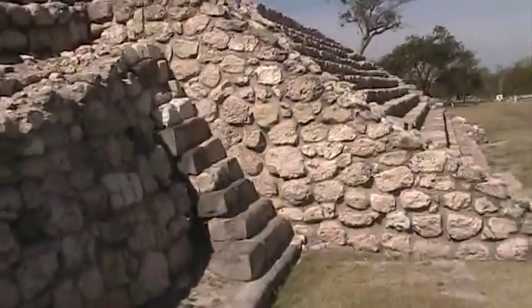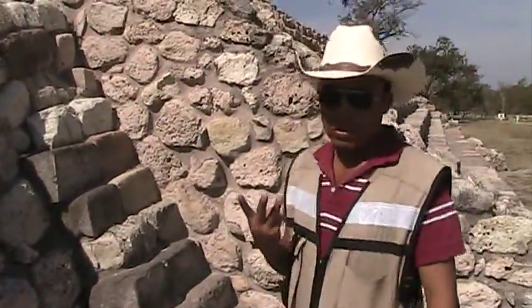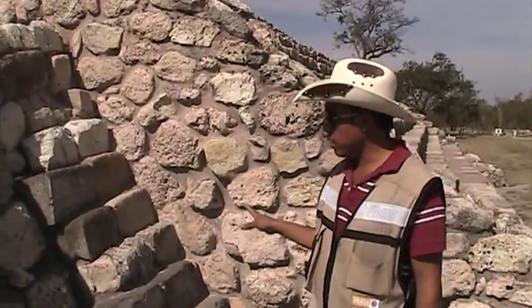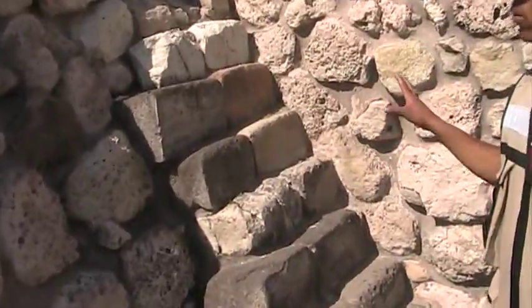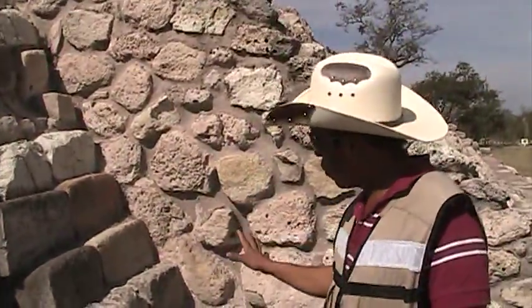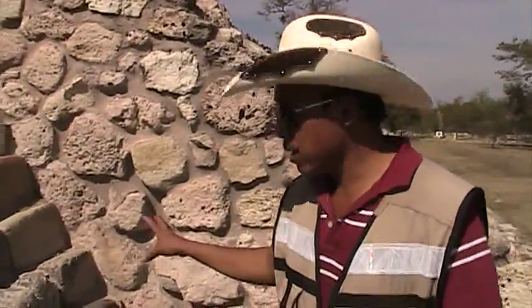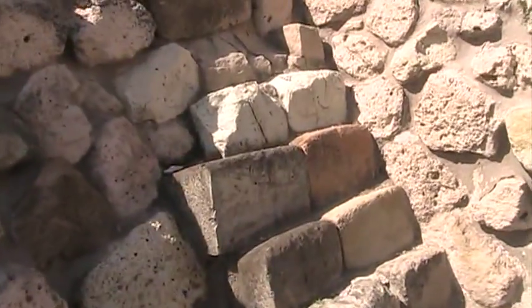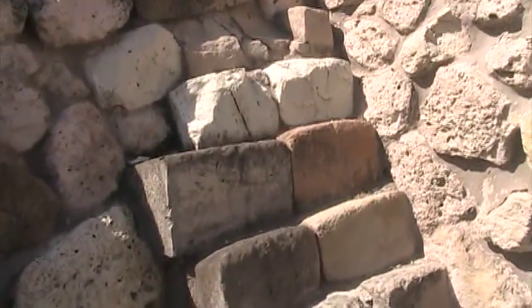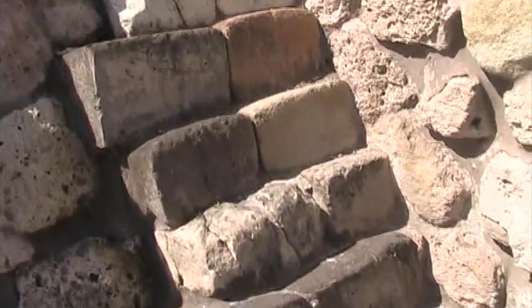Remember the three times of construction? Three different constructions. This is the second — and this is the third. Imagine that the outside looked like these stones right here.